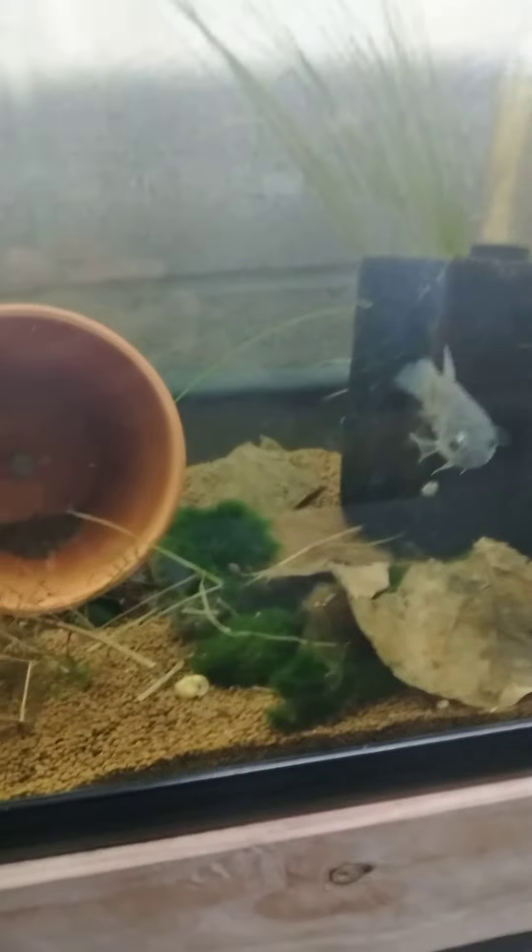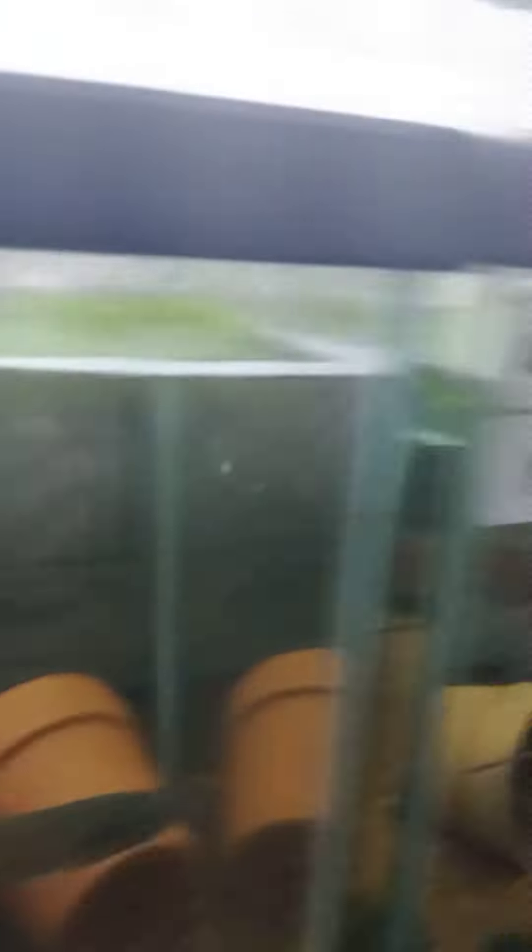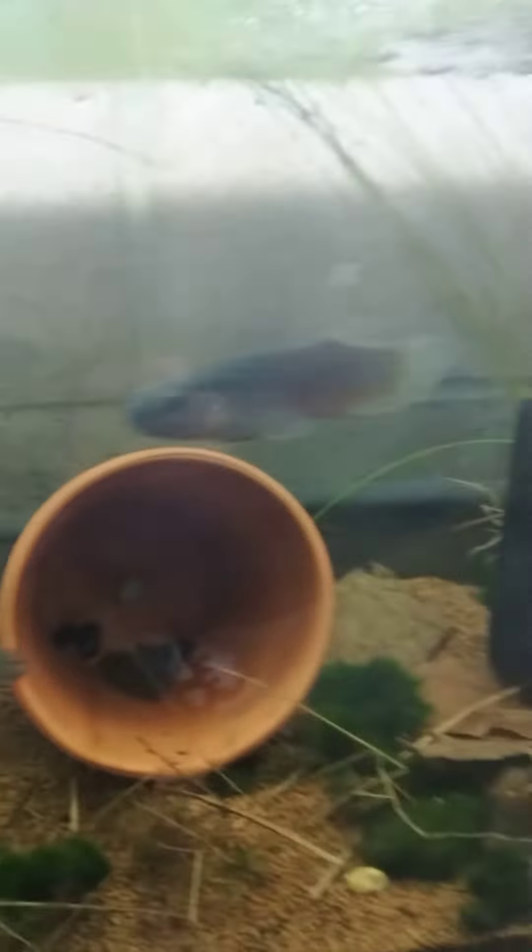Now I need to know how much one of these is — I know it says 'not for sale,' but we're talking about me, baby. These are Indonesian betta fish — Antutas. That's the name right there. Y'all see that NFS? That ain't stopping me. How much are they gonna run me, brother? About $120 a pair.